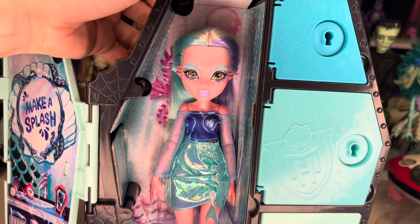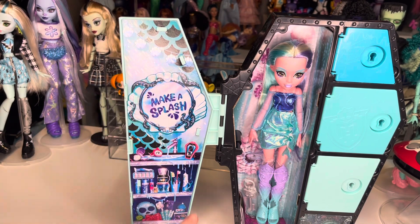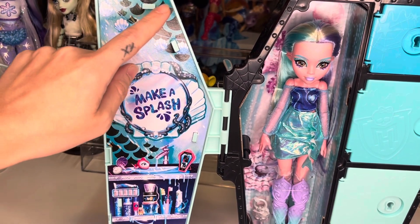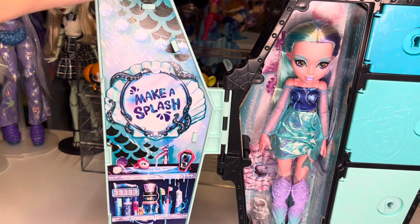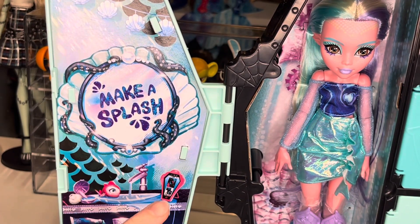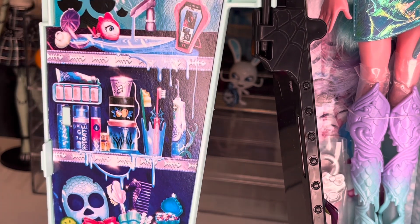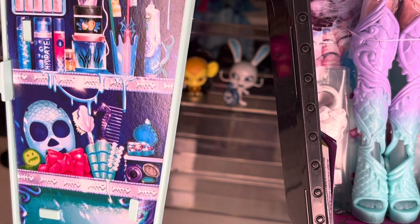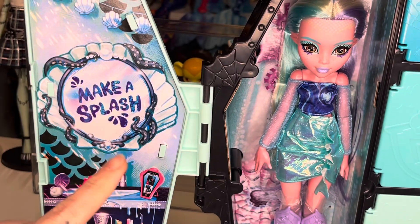Oh my gosh, she's beautiful, I love her! One of my favorite things about the Skulltimate Secrets line is the little pictures that are on the locker door right here, because sometimes there are Easter eggs. Laguna's has little scales right here, and then she has this little banner with seashells. Her mirror is a seashell with octopus tentacles, it says 'make a splash,' there's Neptuna, there's a little stuffed Neptuna, her eye coffin, a little sink on the second shelf, a toothbrush, all her little makeup stuff. The bottom shelf has the little mask that her hair play doll comes with.